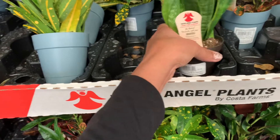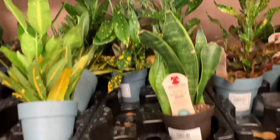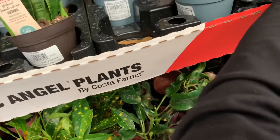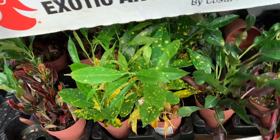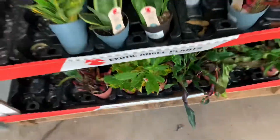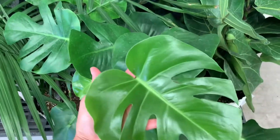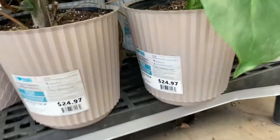By the way, all of these small pots like this are three dollars and forty-eight cents. Some little Sansevieria — by the way, Sansevieria is Dracaena now. Let's go to the other side here. A very nice Monstera deliciosa for twenty-five bucks.